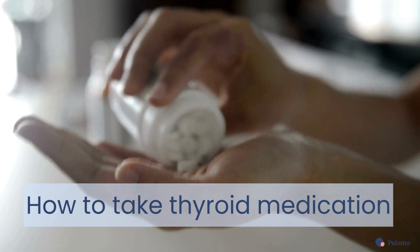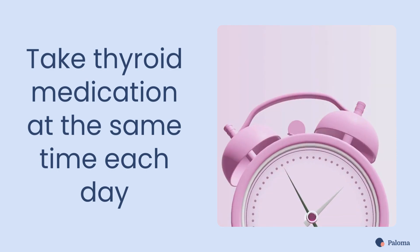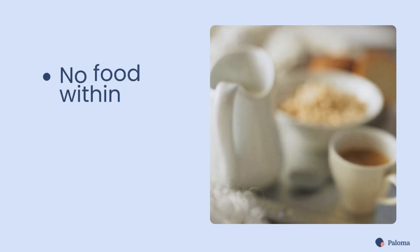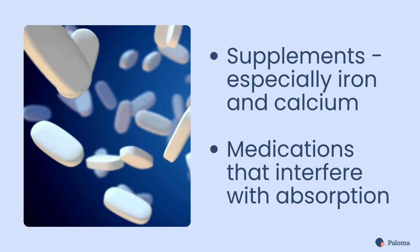How should you take your thyroid hormone medication? First, take it consistently, and ideally at the same time each day. Don't miss a dose. Second, make sure that you avoid interactions with food, beverages, supplements, and medications that can affect absorption.